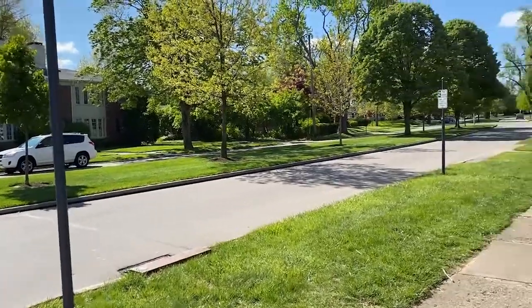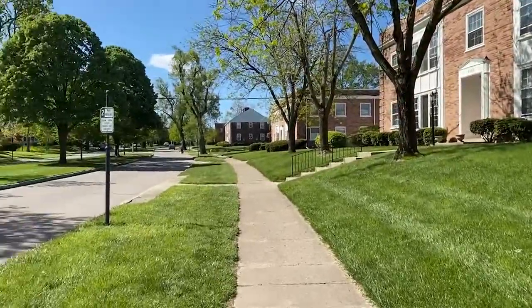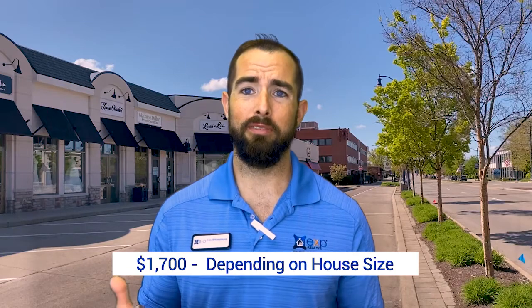Let's talk about housing. You're going to see homes built as far back as the 1940s or even earlier, all the way into new builds, and they're all in really good shape. People take a lot of care, even if they rent these properties. As of the date of this video in 2020, the average purchase price was around $239,600. If you're looking to rent, the average rent is around $1,172, but depending on the size of the house, it could be up to $1,700. And 80% of people in this area actually own their own homes — that's one heck of an investment.